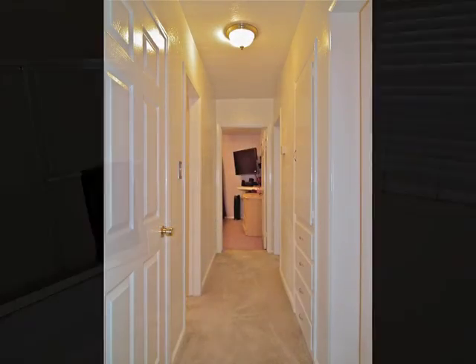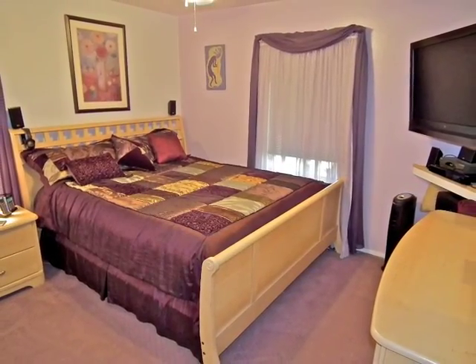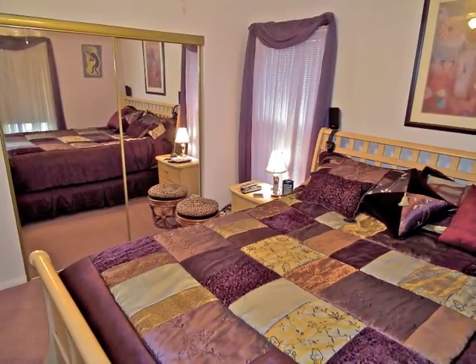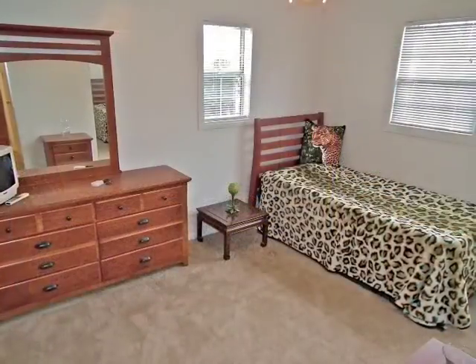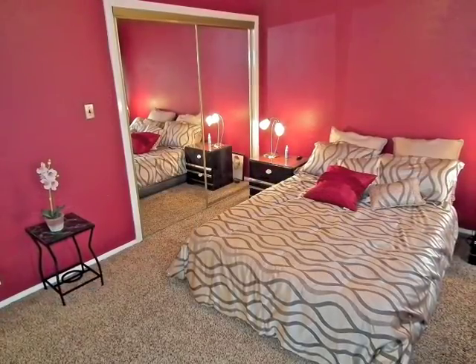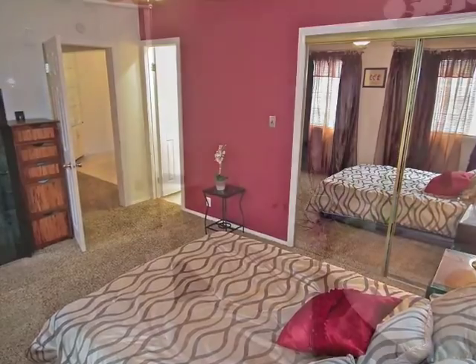The quietly situated bedroom wing includes a bathroom and two distinctive bedrooms, each with mirrored wardrobe doors. The romantic master suite is quietly secluded.